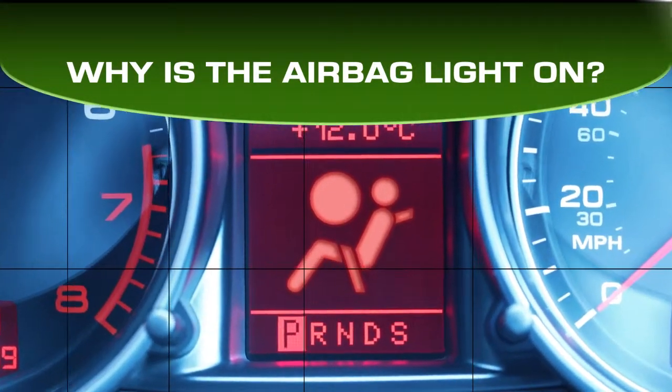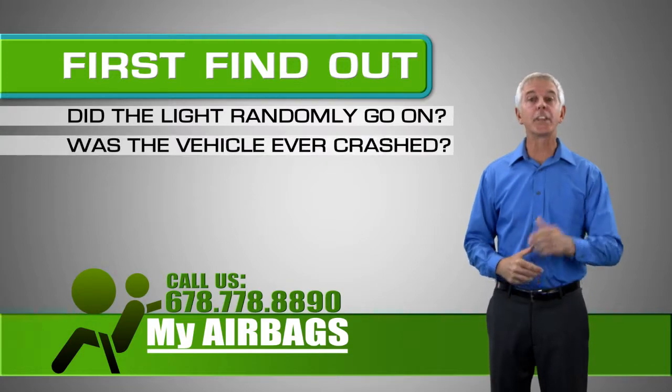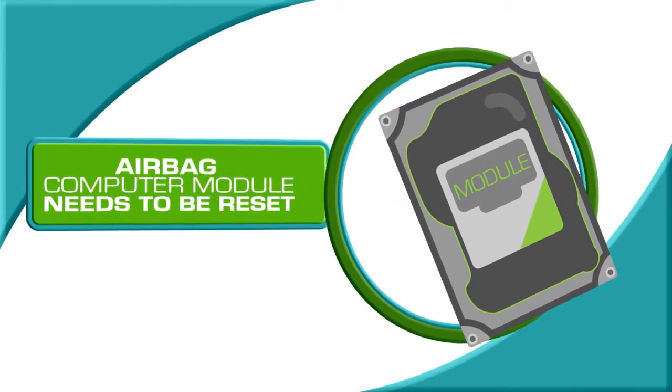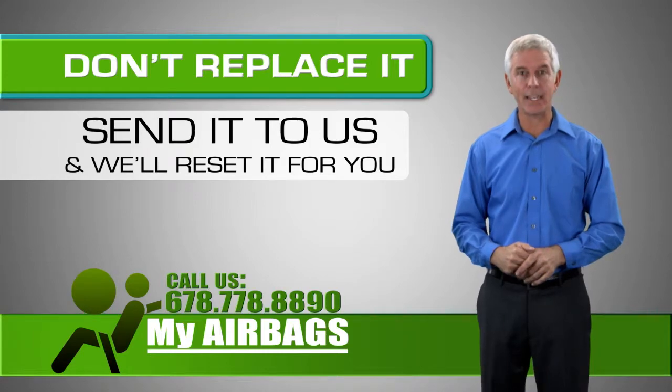Why is the airbag light on? First, you need to know if the light just came on one day or the vehicle was in an accident. If the vehicle was in an accident, then the airbag computer module is bad and needs to be reset. Instead of replacing the module, you can send the module to us for reset.